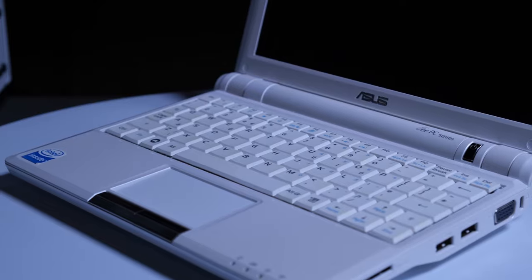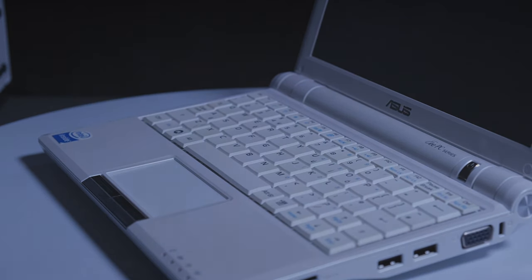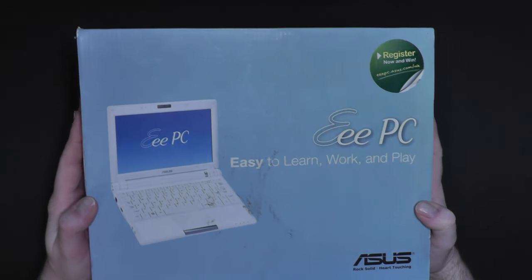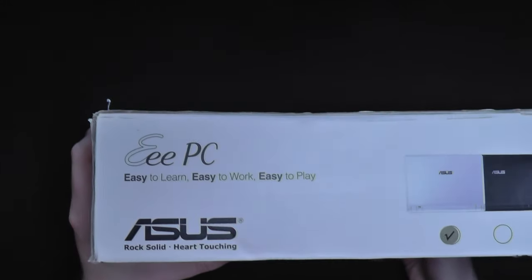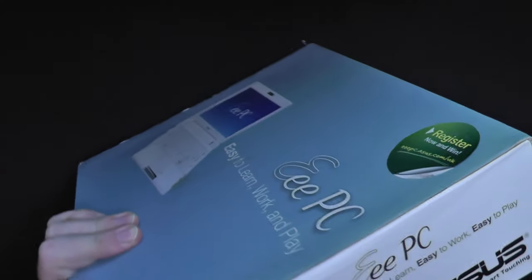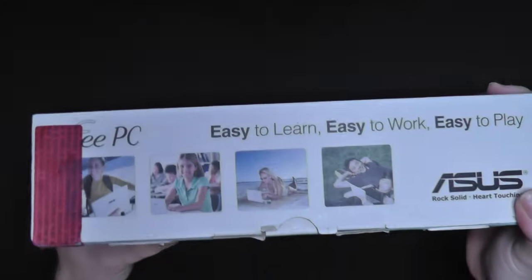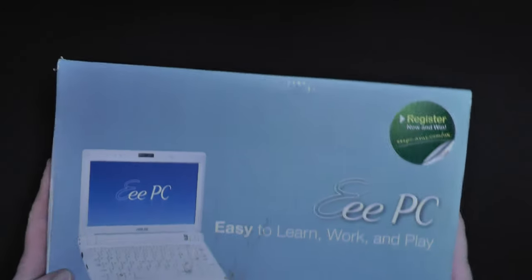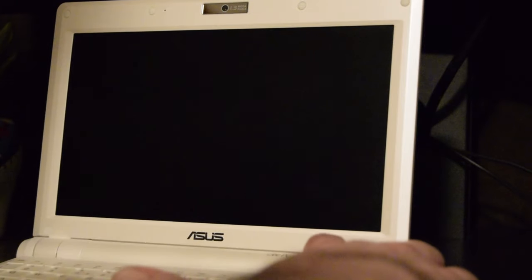Asus advertised this device towards ease of use, and I noticed that the box this laptop shipped in has the word 'easy' in many, many places. In fact, why don't we play a game? Can I locate at least one side of the box that does not have the word 'easy' on it? Nope, we cannot. This game was too easy. Okay, terrible jokes aside, let's move on.